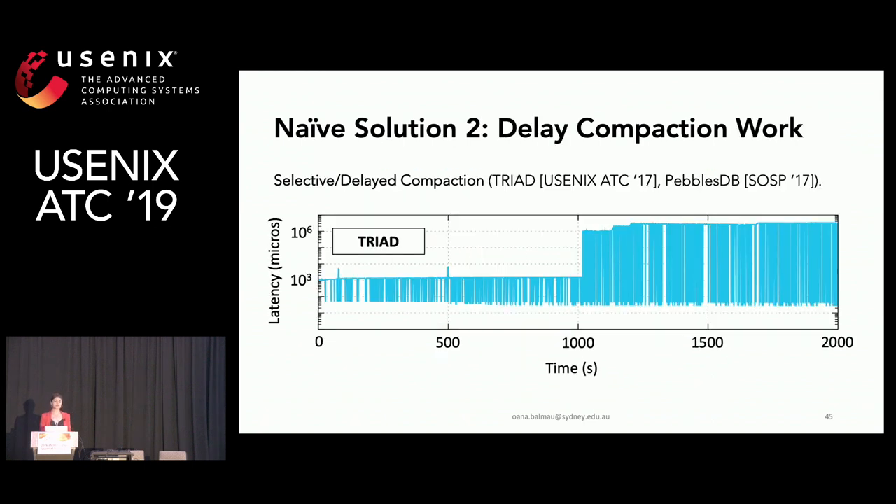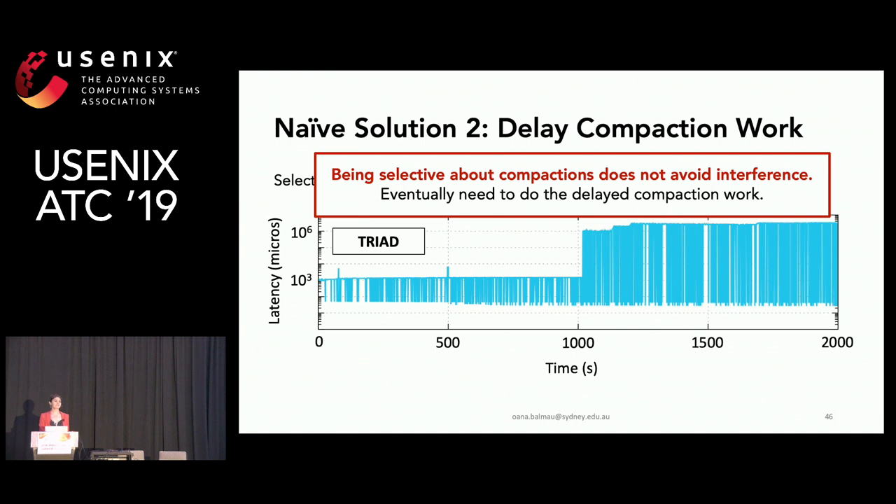The second solution is to delay or be selective about the type of compaction work done — employed in systems like Triad or TablesDB. However, a selective system like Triad also eventually produces latency spikes, because being selective doesn't avoid interference: eventually the system must catch up and do the delayed compaction work.